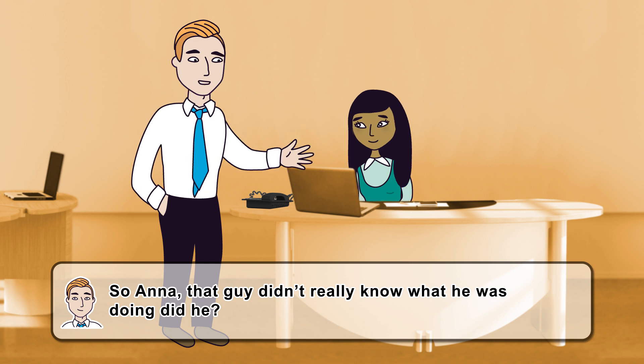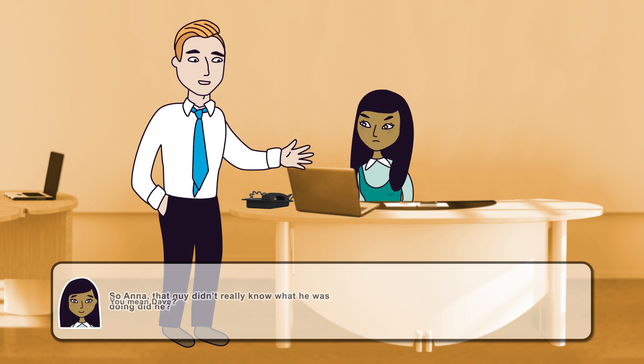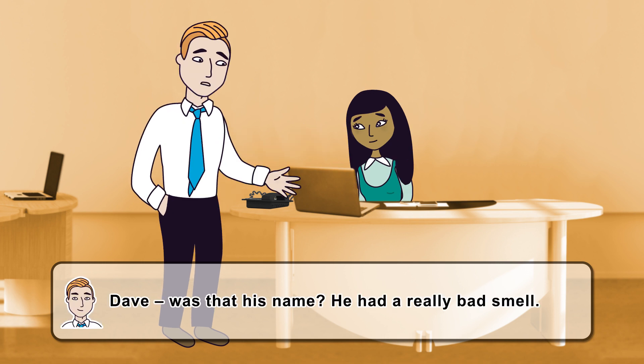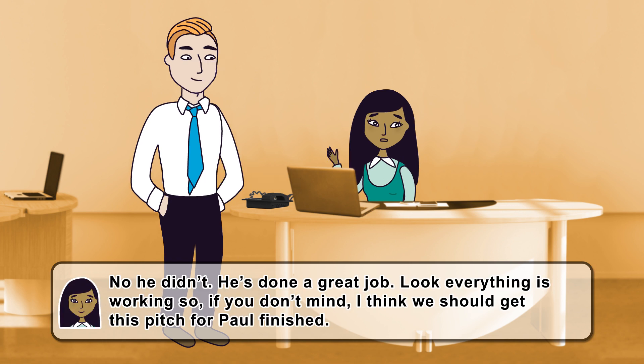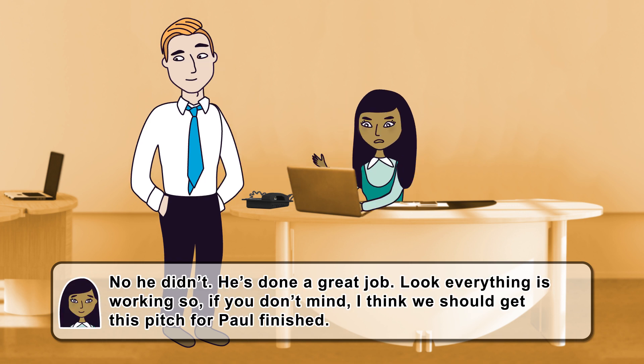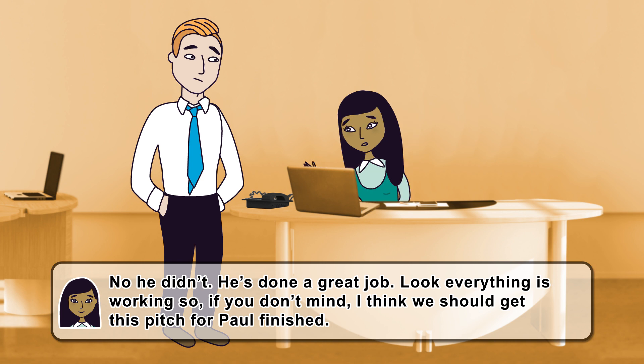Anna, that guy didn't really know what he was doing, did he? You mean Dave? Was that his name? He had a really bad smell. No, he didn't. He's done a great job. Look, everything is working, so if you don't mind, I think we should get this pitch for Paul finished.